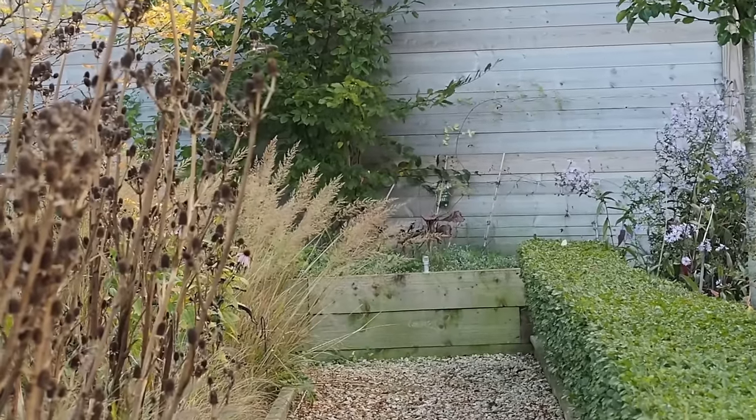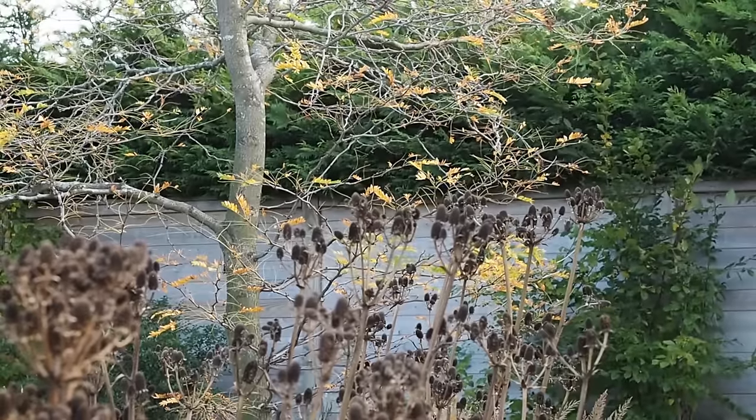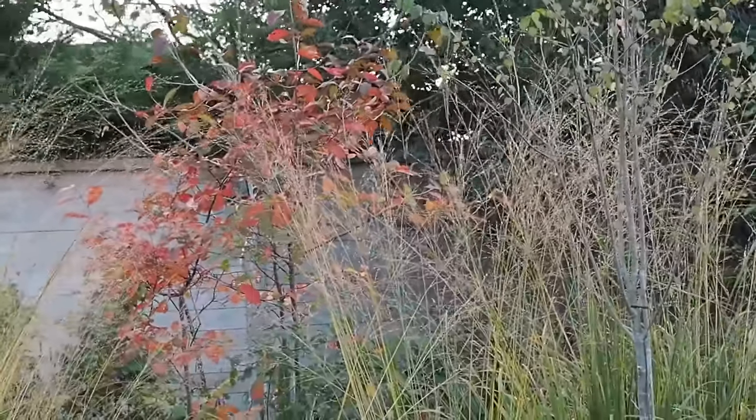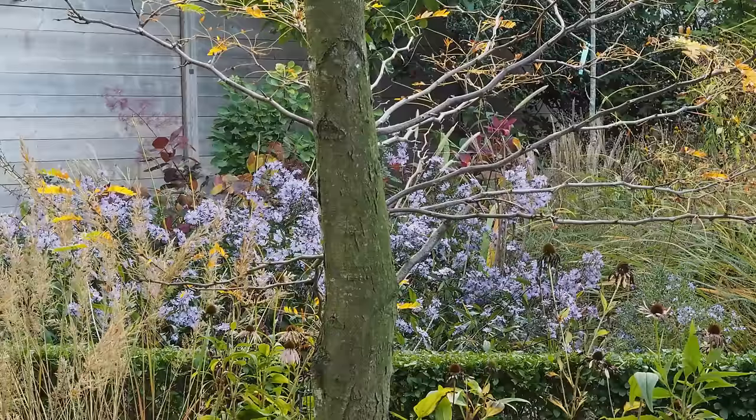Tip twelve: if you have a fence in your front garden, think about the colour of the wood or painting it. Here, garden designer and BBC Gardeners' World presenter Mark Lane has used a grey-tinged fence in his front garden and it really sets off his planting beautifully.